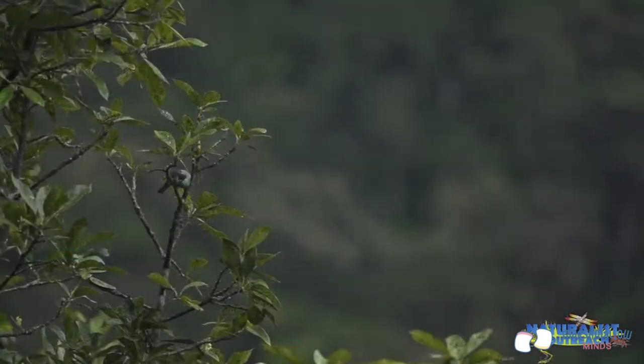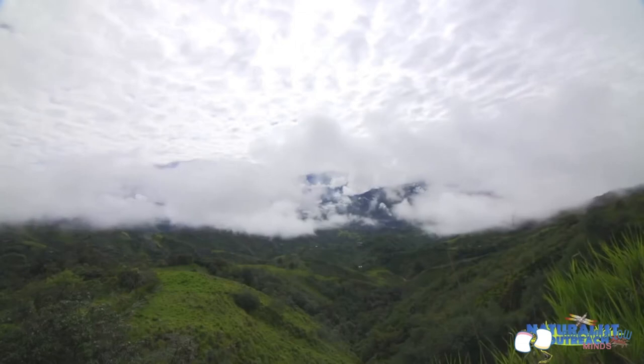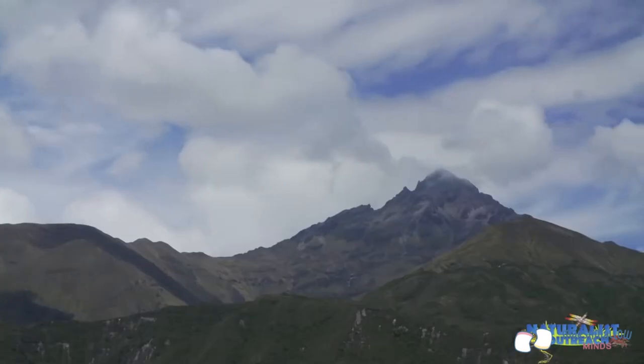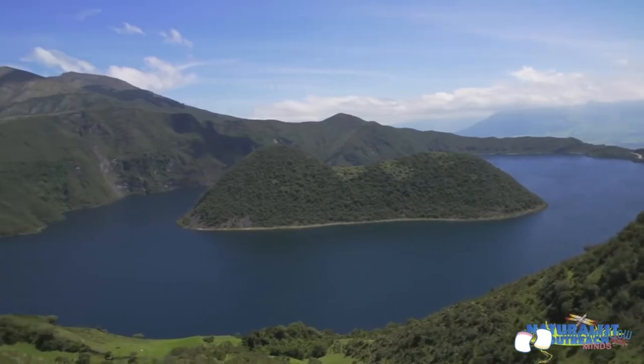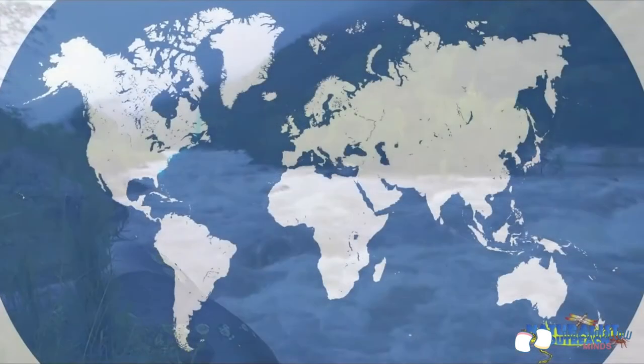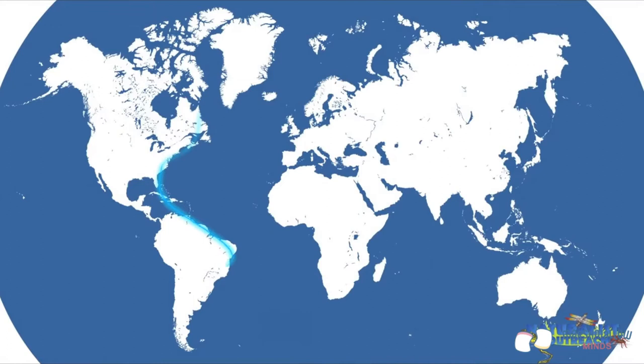Once birds know when to migrate, where do they actually go? Most birds head for warmer weather in either Central or South America, following four major flyways in North America. These flyways travel along major landmarks like coastlines, mountain ranges, or river valleys. Birds on the Atlantic Flyway follow the east coast down to the tip of Florida, then head to South America. Birds on the Mississippi Flyway follow the river down to the delta, then take a shortcut across the Gulf of Mexico. The Central Flyway runs down the middle of the U.S., with birds flying overland through Mexico and Central America. For the Pacific Flyway, birds use the Pacific Coast and Rocky Mountains to guide them southward.